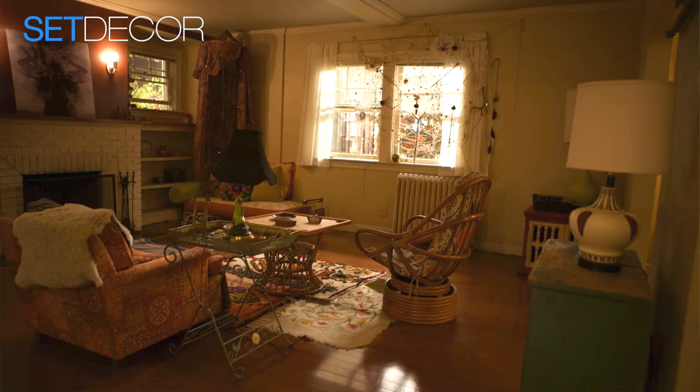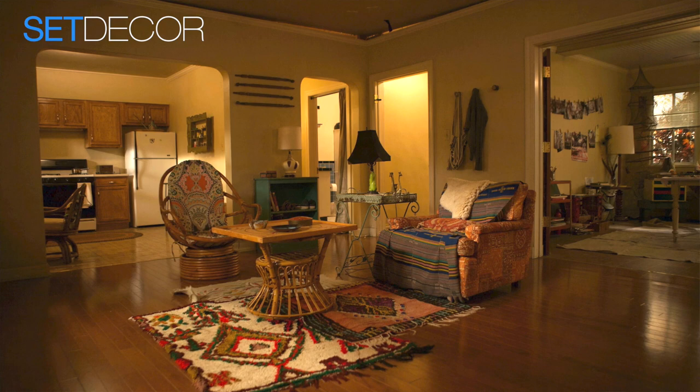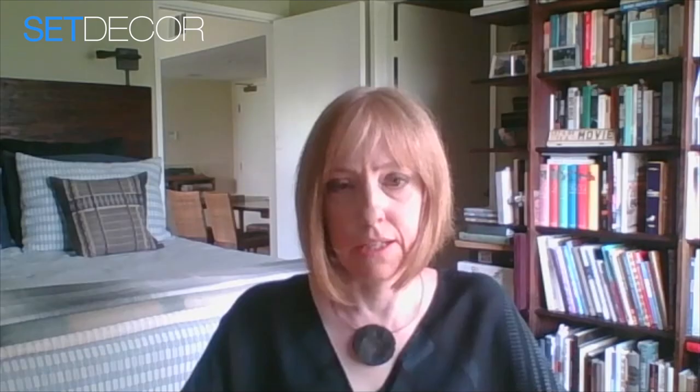I was in college in the 90s so I remember having to cobble together a space. A lot of what was available and inexpensive were hand-me-downs and leftovers from the 70s, because it was before the 70s was really hip like it is now. So a lot of the items in that house are actually late 70s, maybe early 80s, just put together in interesting ways.